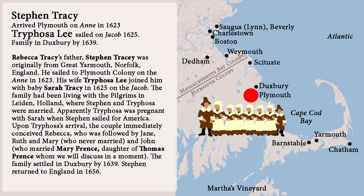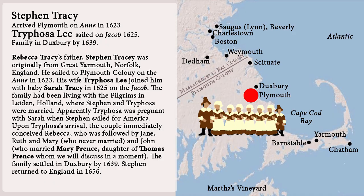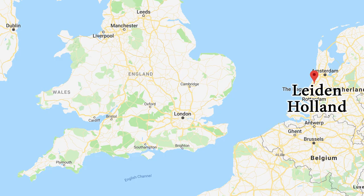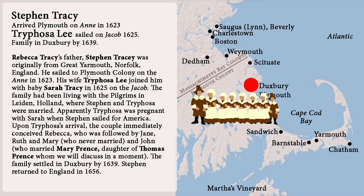Contender number four: perhaps William Merrick's in-laws brought the chest. Rebecca Tracy's father Stephen was originally from Great Yarmouth, Norfolk. He sailed to Plymouth Colony on the Anne in 1623. His wife Trifosa Lee joined him with baby Sarah Tracy in 1625 on the Jacob. The family had been living with the pilgrims in Leiden, Holland, where Stephen and Trifosa were married. Apparently Trifosa was pregnant with Sarah when Stephen sailed to America. Upon Trifosa's arrival, the couple conceived Rebecca, followed by Jane, Ruth, Mary — who never married — and John, who married Mary Prince, daughter of Thomas Prince, whom we will discuss in a moment. The family settled in Duxbury by 1639, then Stephen returned to England in 1656.